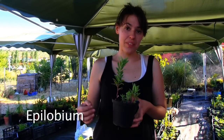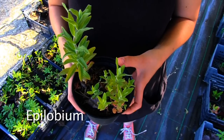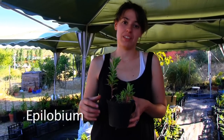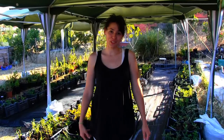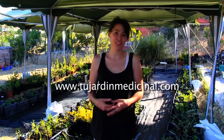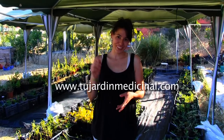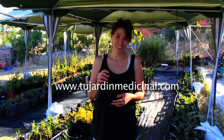This plant is Epilobium and it reduces the inflammation of the prostate. This is only a small part of what we do. If you want some advice or more information, you can visit our website at www.tujardinmedicinal.com.